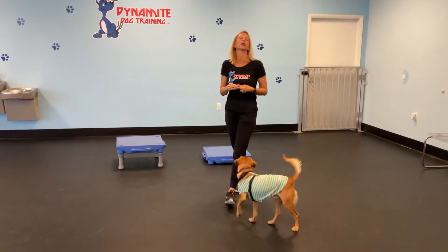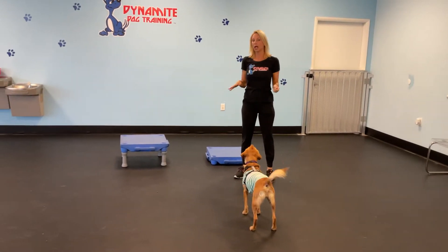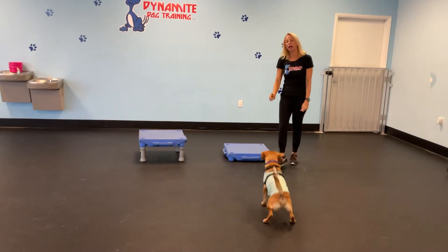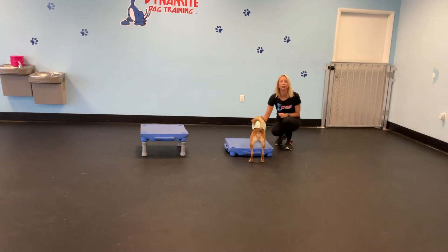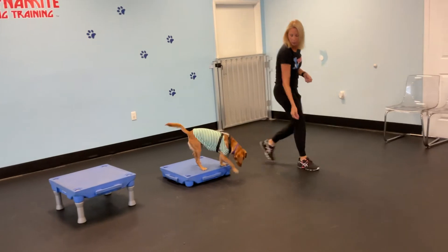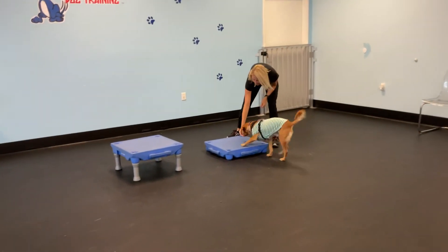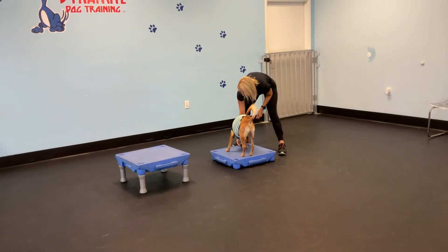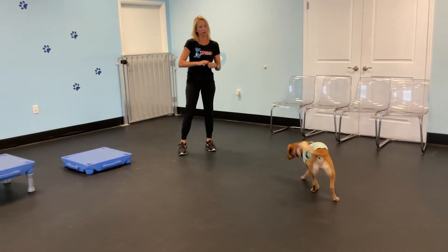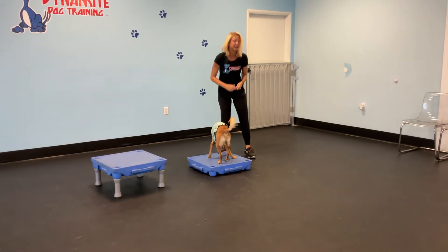So I have Chance here and we're going to teach him 'table.' I'm going to act like he does not know what table means, so I'm going to use a piece of food to lure him. I like to use the lower table when starting with puppies. Some dogs are super nervous to walk on the table, so even if they put one paw on, we're going to reward that. I'm not saying anything yet — just luring him on, then throwing a treat or two for him to come off.